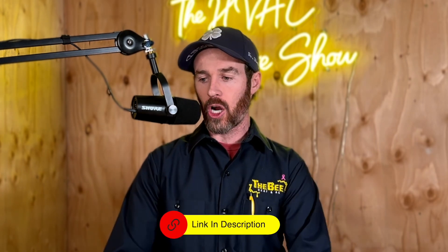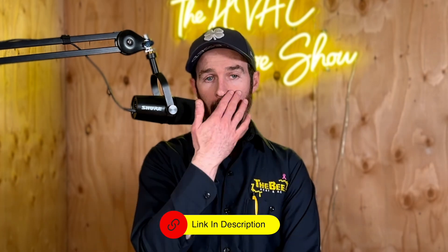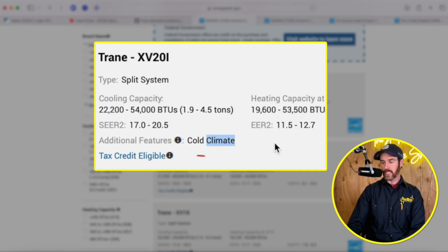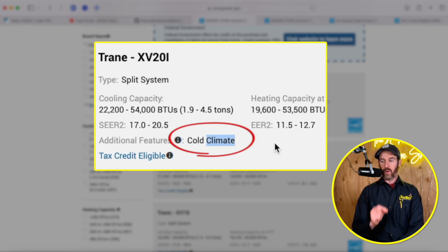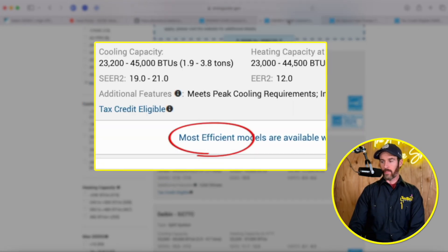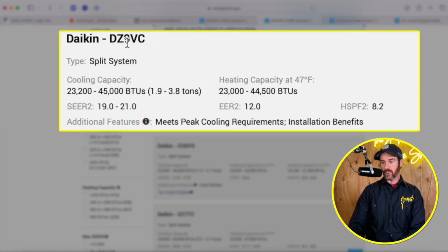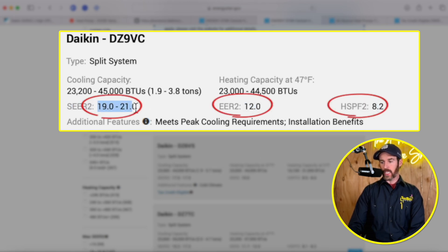Going into the Energy Star data for the XV20i, this system is designated as a cold climate heat pump. However, the Daikin DZ9 does not qualify in the north. The DZ9 shows an EER rating of 12, an HSPF2 of 8.2, and a SEER2 ranging between 19 and 21 depending on tonnage. I'll link this Energy Star website in the description for your reference; if you click on 'tax credit eligible' on any of these products, it takes you to a page where you can explore models and find eligible products.